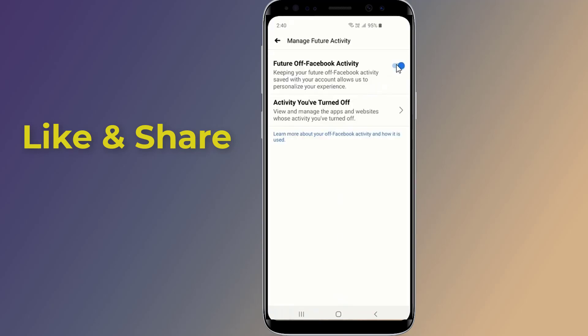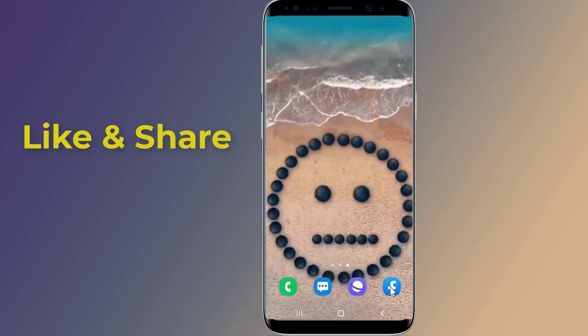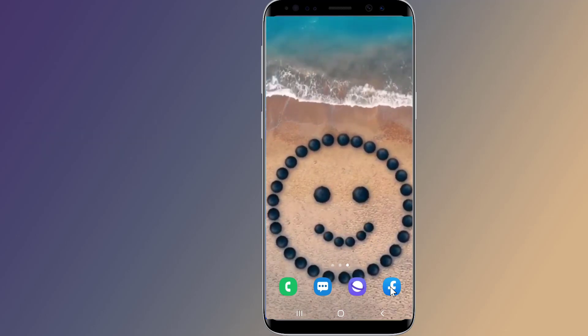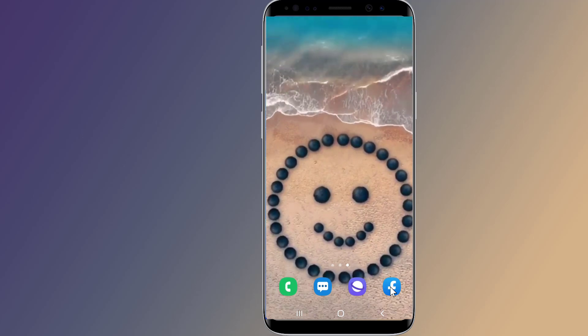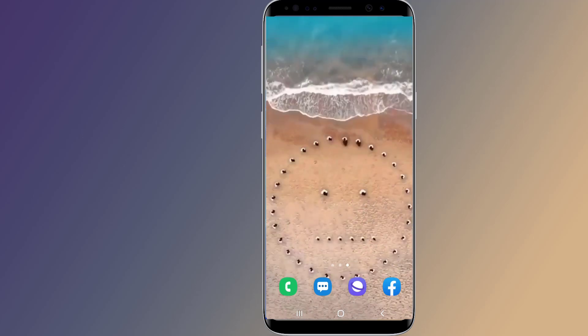By following these steps, you can take back control of your personal data and stop Facebook from spying on you. Thanks for watching this video — don't forget to hit the like button below the video and share it with your friends. If you want more videos like this, tap on the subscribe button and join us.